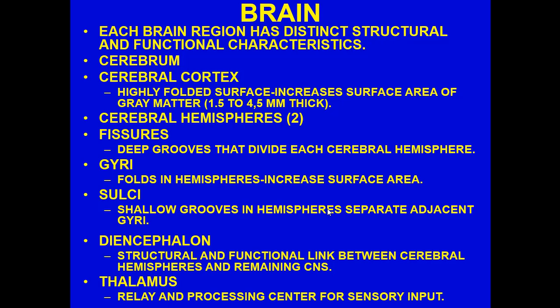We have two cerebral hemispheres. What separates them is a fissure called the longitudinal fissure. The key terms to know are: fissure — a very deep groove that divides the cerebral hemispheres; gyri — folds in the hemispheres that increase surface area; and sulci — the shallow grooves between gyri. We want to note all of these structures.